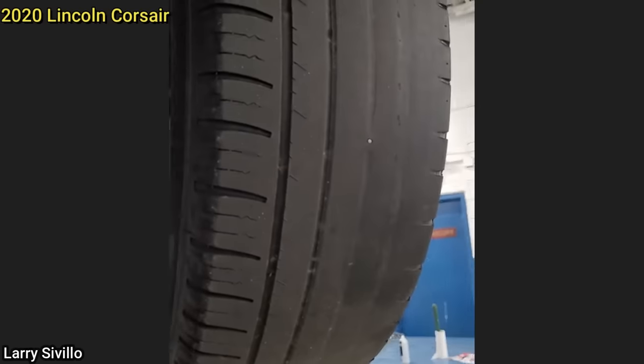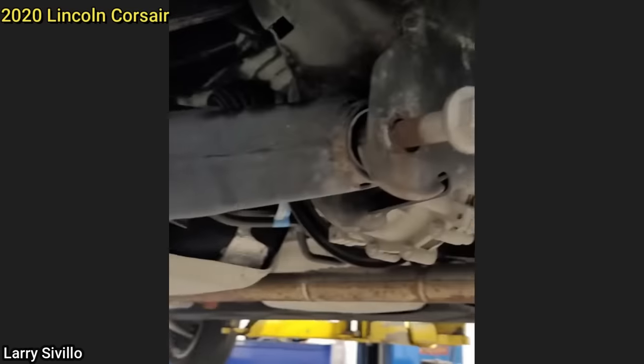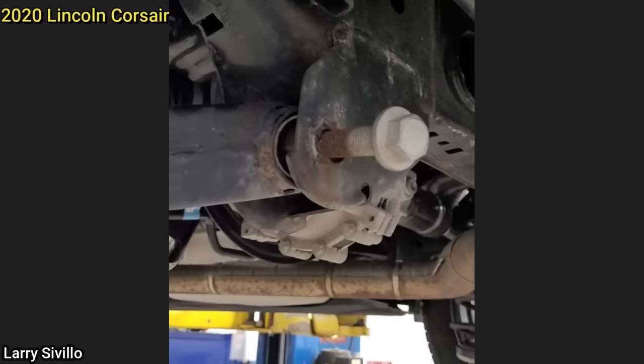This customer came in reporting some unusual tire wear on their SUV. The technician found the bolt for the lower control arm to be backed out almost all the way and pretty rusty, which suggests the customer had been driving around like this for quite a while.